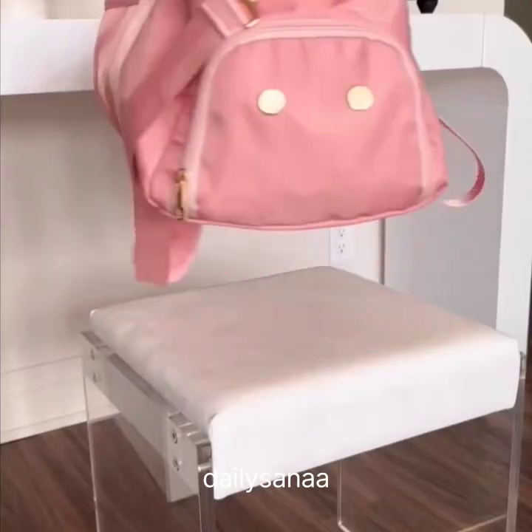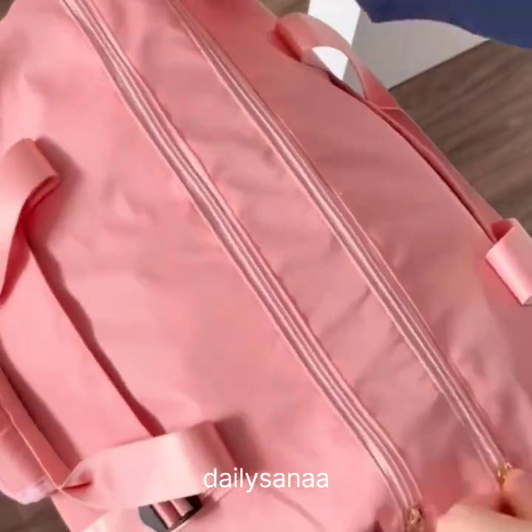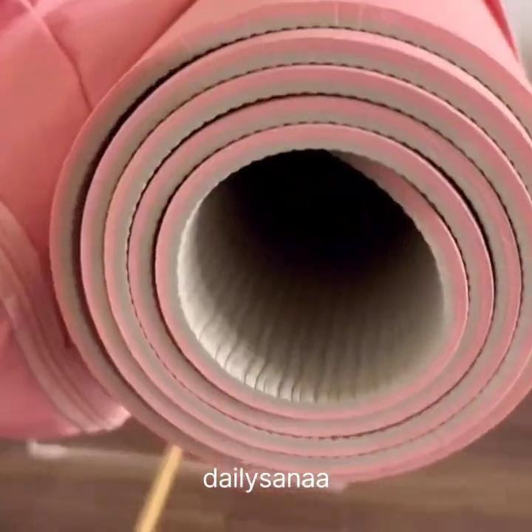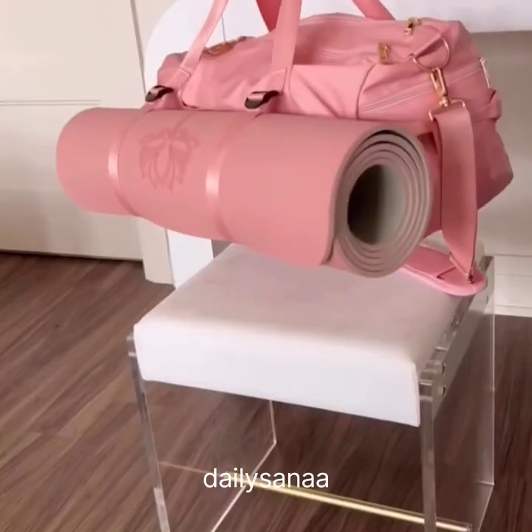Amazon Fitness Favorites. This gym bag not only has a spacious dry pocket and a wet pocket for your workout clothes, but it also has a shoe compartment and straps to hold a yoga mat. You can also slide it onto a suitcase, making it the perfect weekender bag as well.